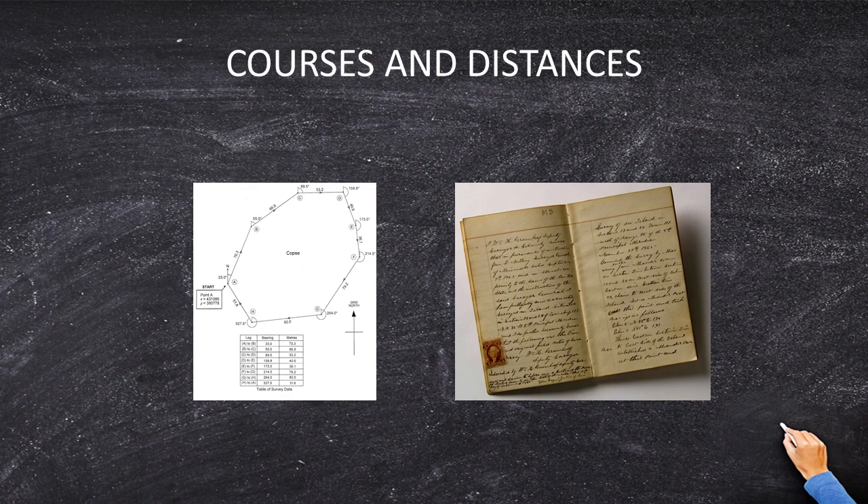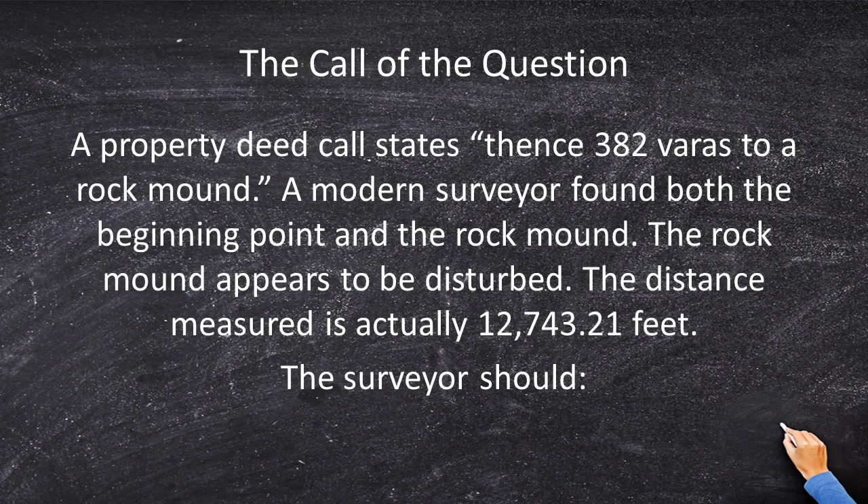But there is an extra layer in this problem. Let's go back to the question. It says the rock mound appears to be disturbed — that should scream out at you like a red flashing light. If you have a standard case, you should use the priority of calls. But the priority of calls are rules of evidence, and this can be modified if the scenario calls for it. A fantastic reason not to hold the rock mound is because the rock mound has been disturbed.